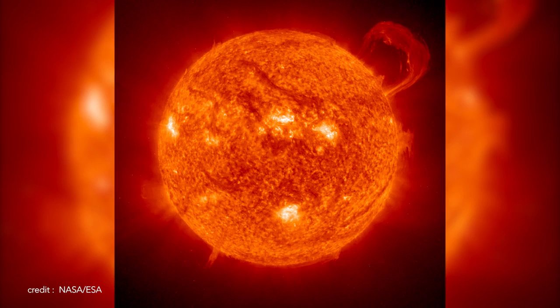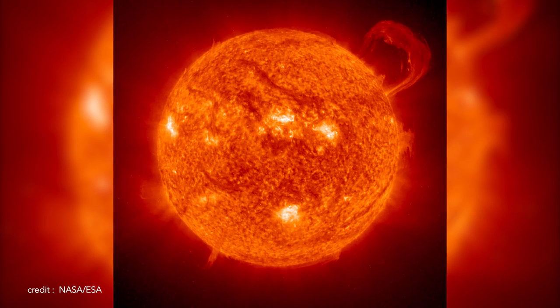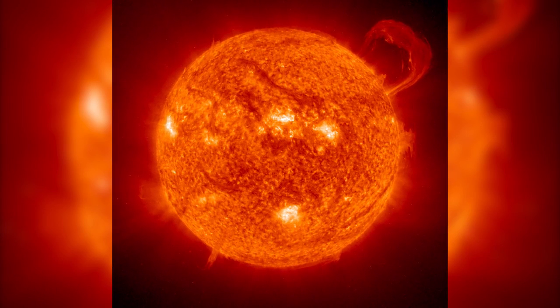Without hair, black holes are incredibly difficult objects to observe. In order to truly measure their mass, a second object — hopefully one with hair — needs to be in the vicinity of the black hole.